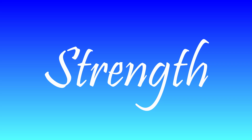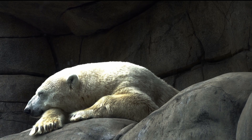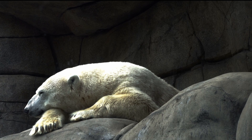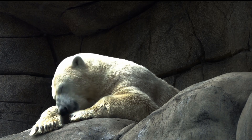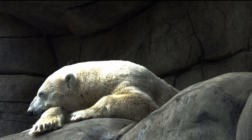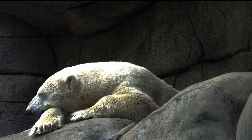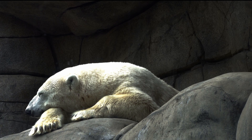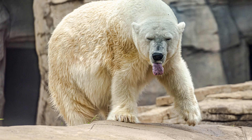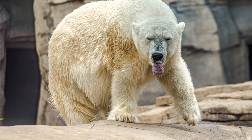Strength: The tiger can lift about twice its body weight, around 400 to 500 kilograms. While that might seem like a lot, it's far less than a grizzly bear, which can lift a 700-pound (about 320-kilogram) rock with one paw. The polar bear is on a whole other level still.